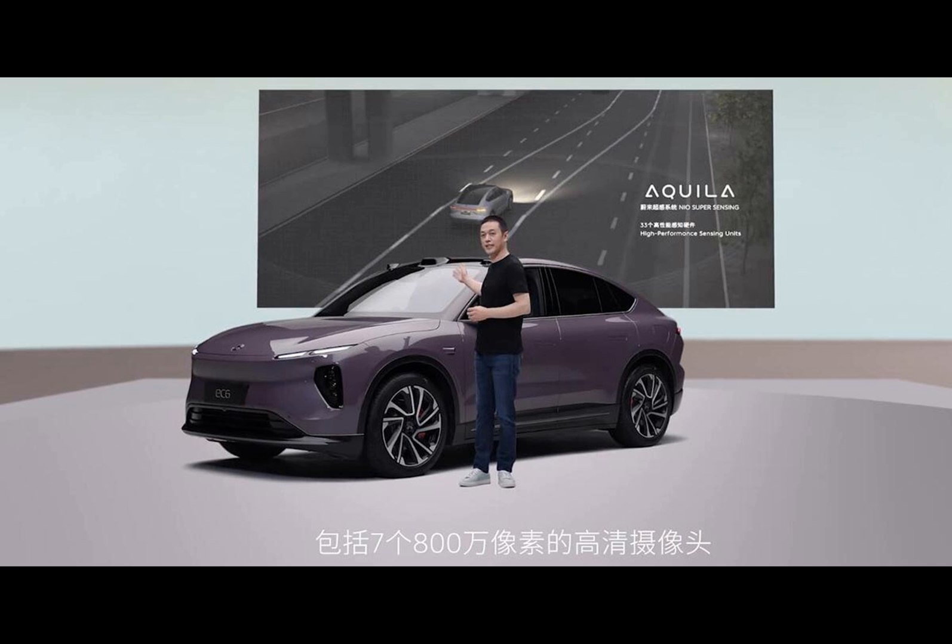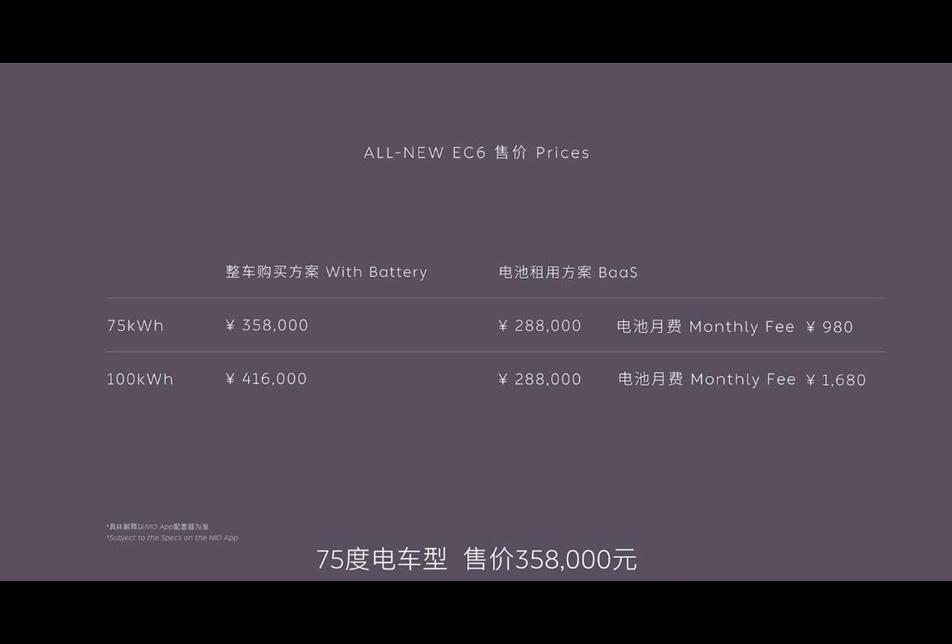While the company showcased the car in a distinct manner, NIO's CEO William Lee's speech ended up playing second fiddle.